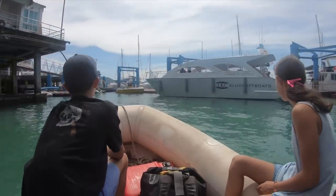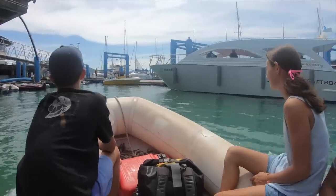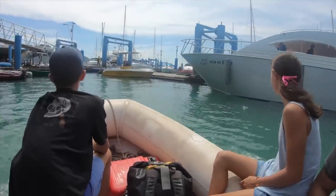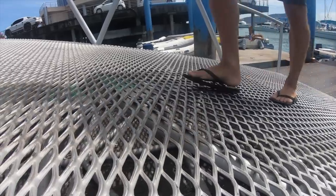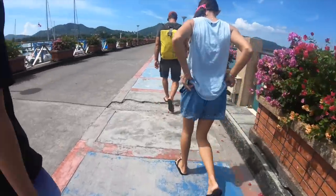We drive to Chalong Pier and walk to Chalong Pier Boats. Chalong Pier is where we tie up our dinghy when we go ashore, and it's only about a 15-minute walk from there.